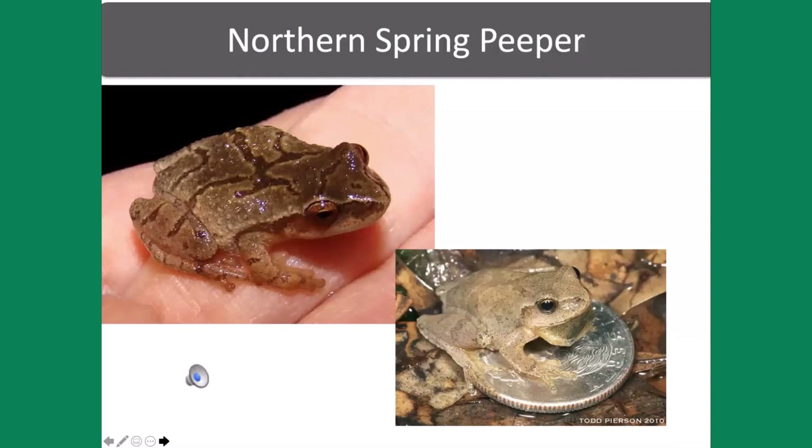Spring peepers are some of the first frogs you hear in the spring. They're tiny — on a dime. The newly emerged peeper is about the size of the end of your little fingernail, and the adult doesn't get much larger than the end of your thumb. They're all distinctive in having an X across their back. That chorus can be up to 4,500 calls in a night from a single frog, and it's a way of attracting mates.